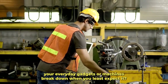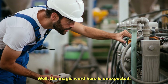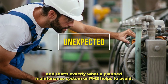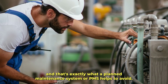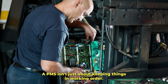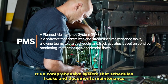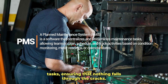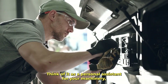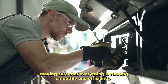Have you ever wondered why your everyday gadgets or machines break down when you least expect it? Well, the magic word here is unexpected, and that's exactly what a planned maintenance system, or PMS, helps to avoid. A PMS isn't just about keeping things in working order — it's a comprehensive system that schedules, tracks, and documents maintenance tasks, ensuring that nothing falls through the cracks. Think of it as a personal assistant for your machinery, making sure that everything is running smoothly and efficiently.